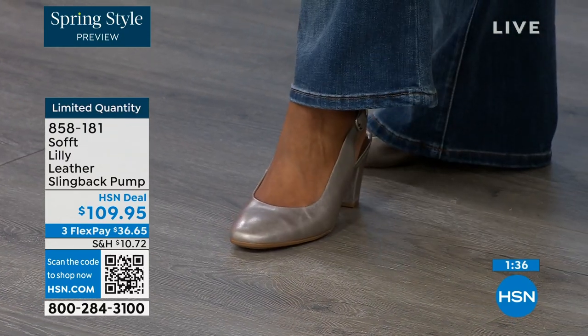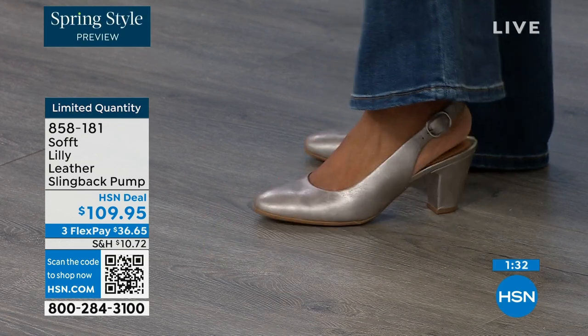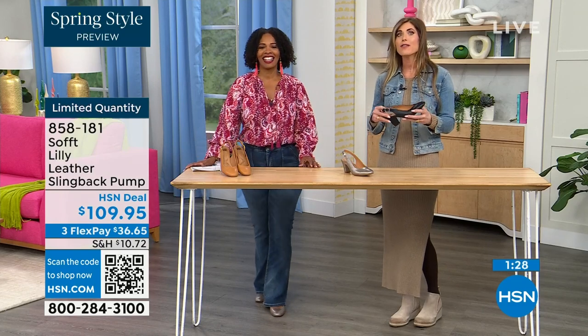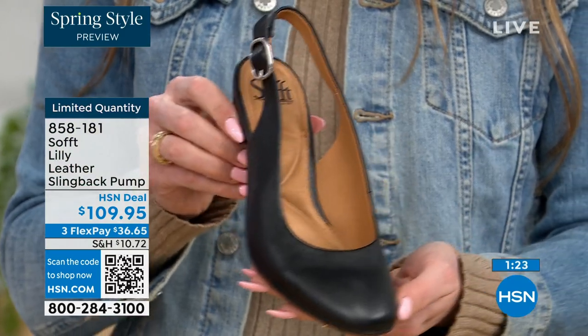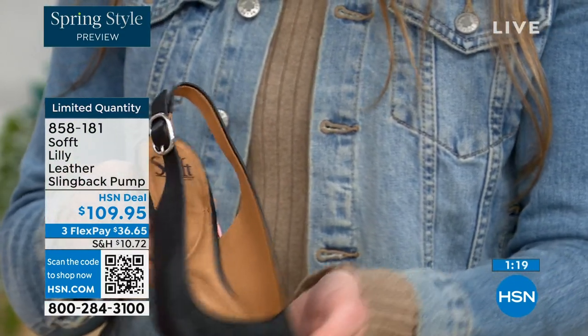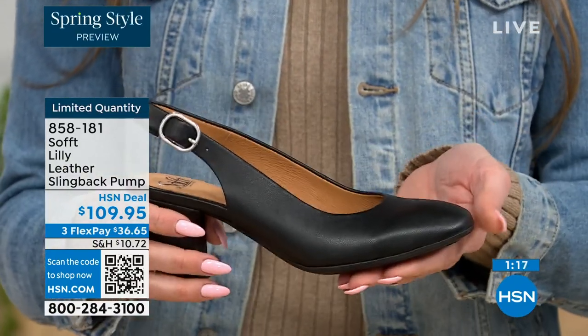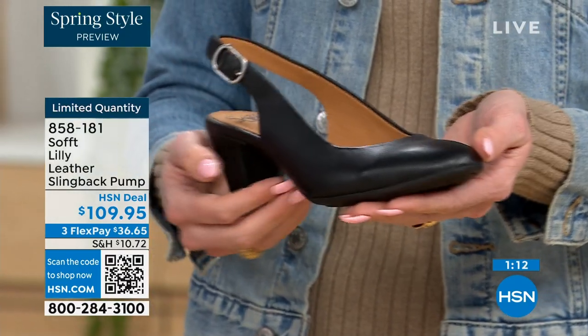After size 10, we go to 10 to 11 without the 10.5, but everything else runs true to size. Please order true to size. And what's nice with these slingbacks — even though they have an adjustable strap with stretch goring, they're a slip-on. Once you adjust it to you, you slip right into them — you don't have to adjust the strap every single time. It's almost like that favorite pump you can just slide your foot right into without doing a million buckles.